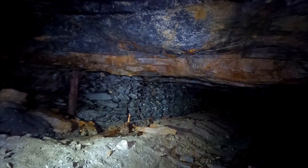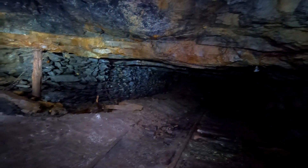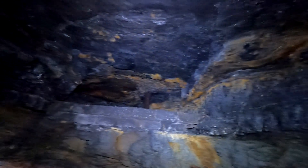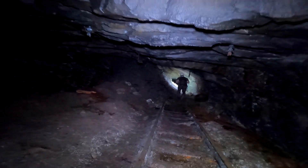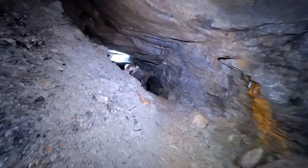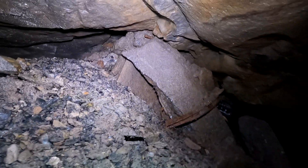Look at that gob wall. Looks like it's almost holding up the roof, but this is a pretty solid rock tunnel I think. And then — I'm gonna eat my words — look at the size of this roof collapse up here! Yeah, good collapse here.